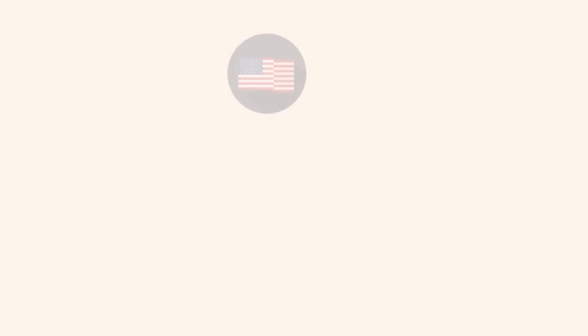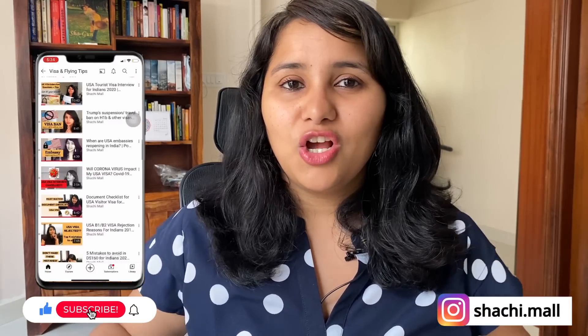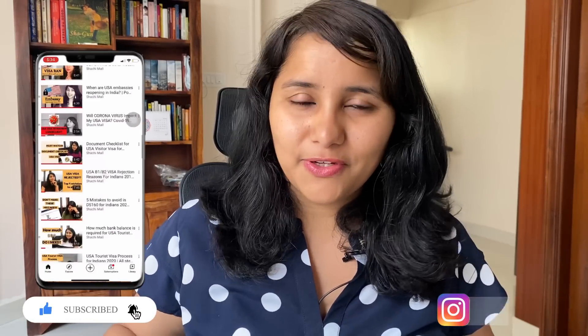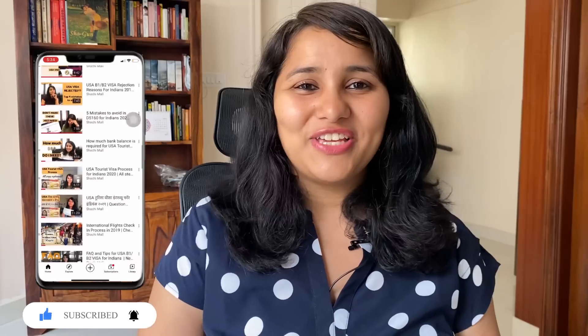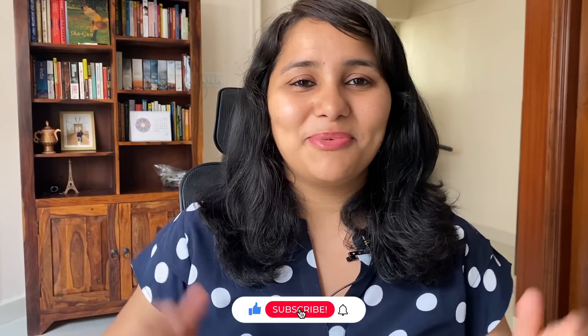Hi guys, my name is Shachi and I'm a travel and visa coach. On this channel you'll find lots of useful videos on the US visa process. We have an entire playlist for the F1 visa, so make sure you subscribe, hit the bell icon, and don't miss out on any of this content.